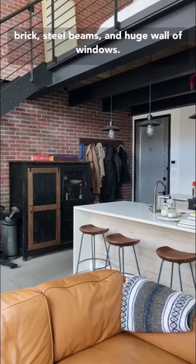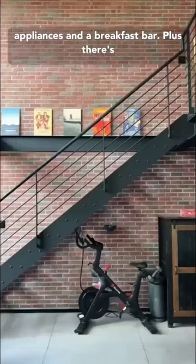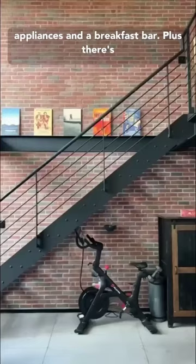Right when you walk in, you'll notice the double height ceilings, exposed bricks, steel beams, and huge wall of windows. There's a modern kitchen complete with high-end appliances and a breakfast bar, plus there's enough space to work from home.